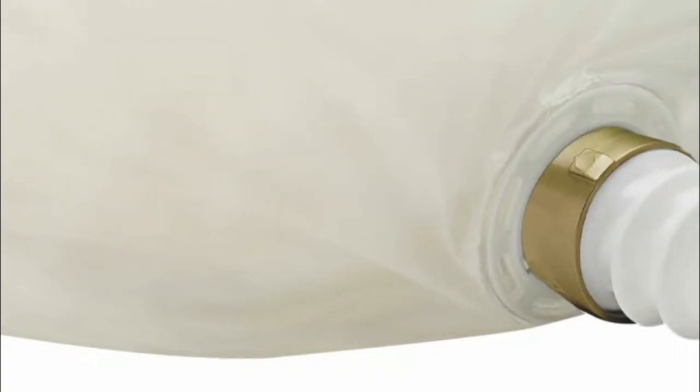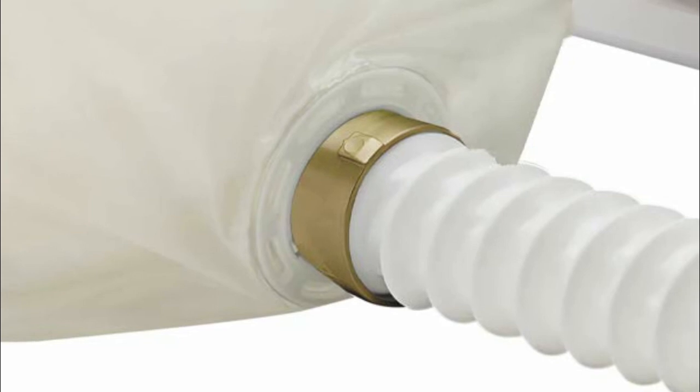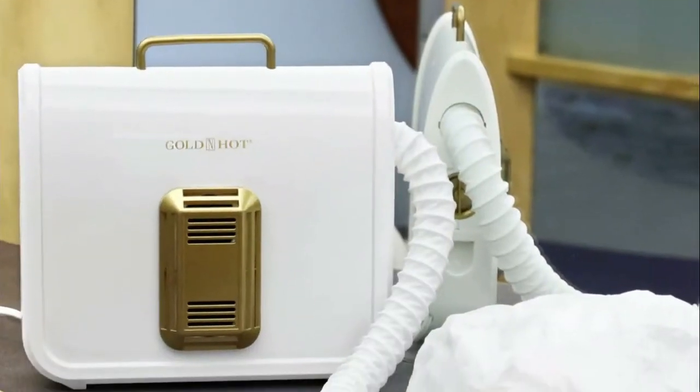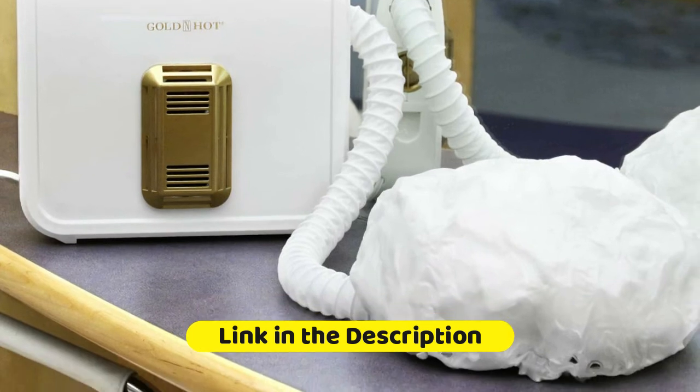4 temperature settings: cool, low, medium, and high, and 800 watts provides styling variety. Great for natural hair. Ion technology helps fight frizz and helps maintain healthy looking hair full of shine.